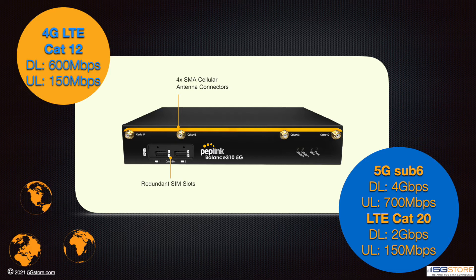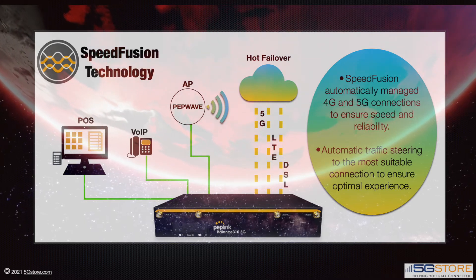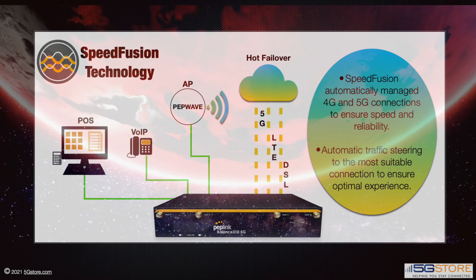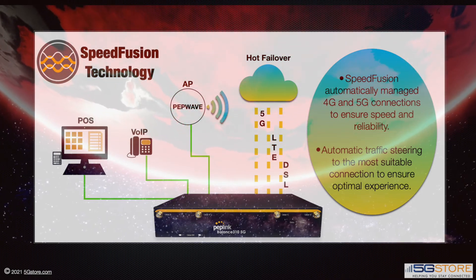Redundant SIM slots provide further flexibility with cellular carriers, ensuring you have coverage wherever you set up office. SpeedFusion connectivity and load balancing algorithms allow you to utilize multiple cellular connections along with any traditional wired WAN connections.